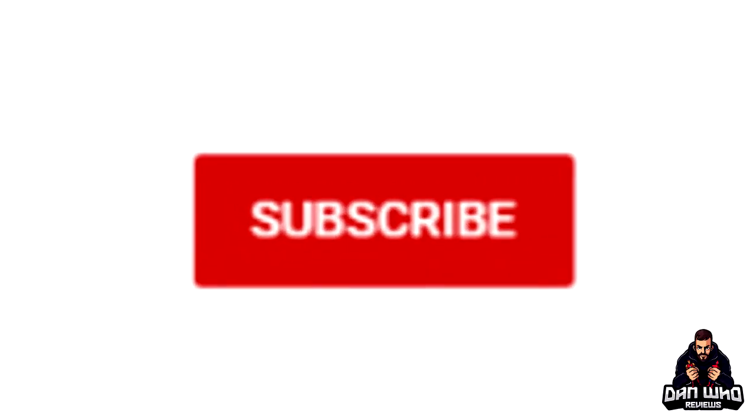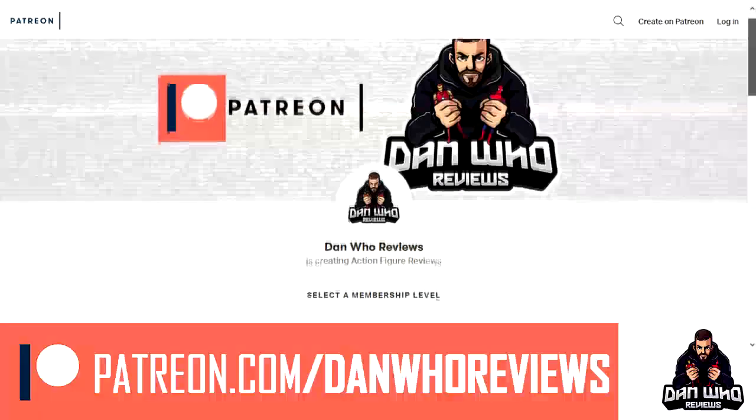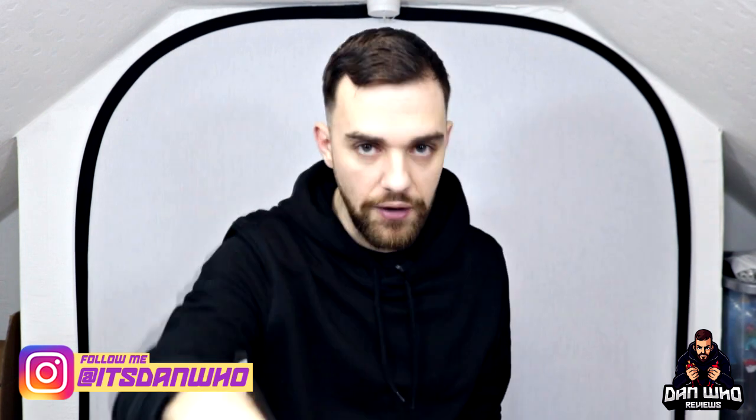For more Marvel Legends content and news, you know what to do — hit that subscribe button, much appreciated, support the channel completely free. Or if you want to support the channel even more and see extra content, head over to Patreon. I do this for fun — it's all for the love. As always, my name is Dan W, follow me on Instagram at it's Dan Who. Let me know your favourite reveals in the comments below and I'll see you on the next one.